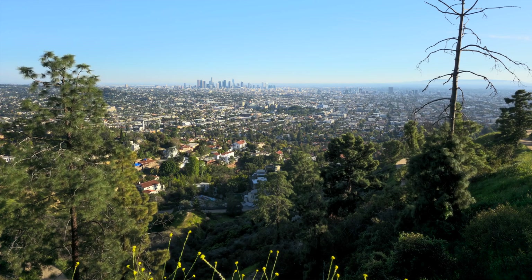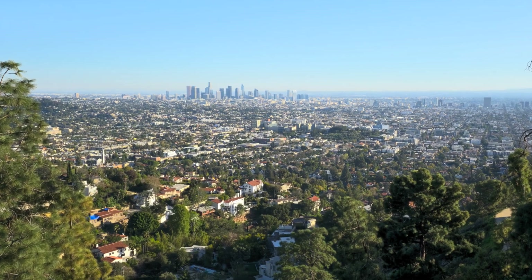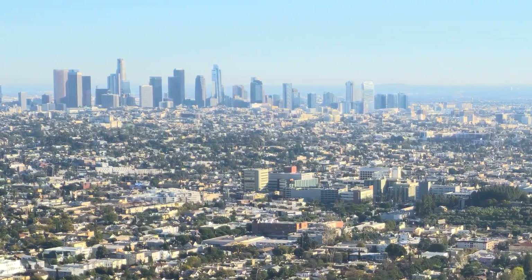Now let's look at the S23 Ultra at 200 megapixels. Immediately we can see higher contrast in the shaded areas with these trees, and the colors are a bit more vibrant. If we zoom into the same buildings it also looks quite impressive. Is it four times better? Not quite.